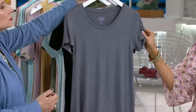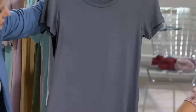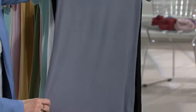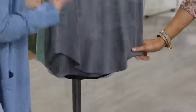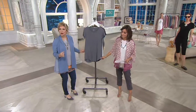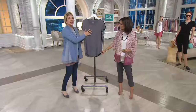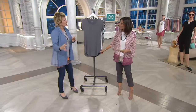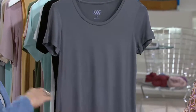Shirt number one is going to be our short sleeve scoop neck top. If you go right to the bottom, this one has a really divine curved hem and it's more on a tunic length. This is the Logo Layers short sleeve top that has lived on QVC.com for one full year that we've never gotten to present. We've never presented it because it just went.